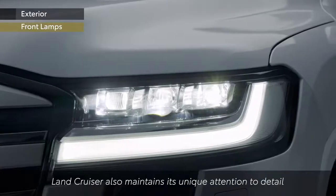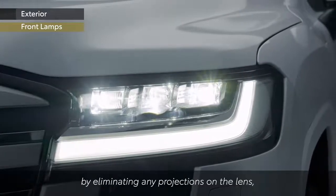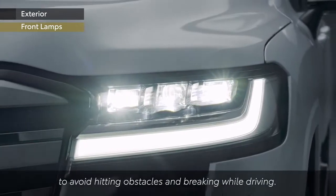The Land Cruiser also maintains its unique attention to detail by eliminating any projections on the lens to avoid hitting obstacles and braking while driving.